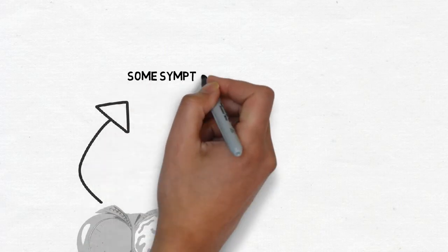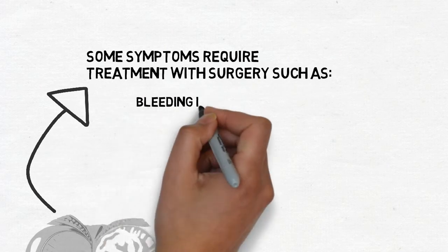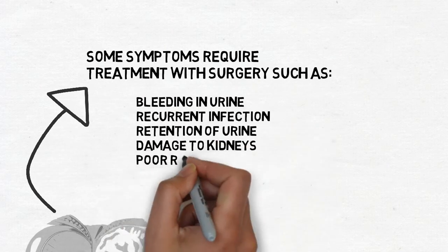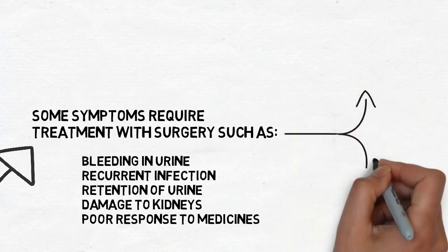If medicines don't work, some symptoms will require surgery. These include bleeding in urine, recurrent infections, urinary retention, damage to kidneys, and poor response to medicines.